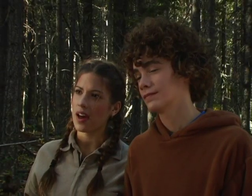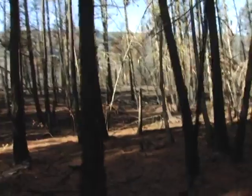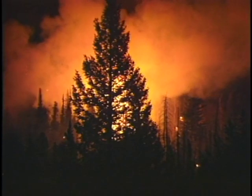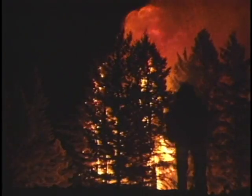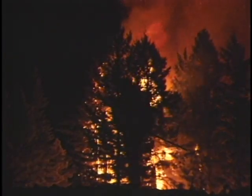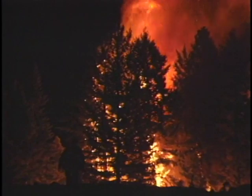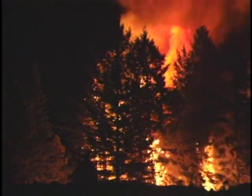Hey, where are we going now? I wanted to show you something. How does this happen? About half the forest fires are started by lightning. But the other half, unfortunately, are due to the carelessness of man — such as when campfires are not properly put out, or when lit cigarettes are tossed on the ground.